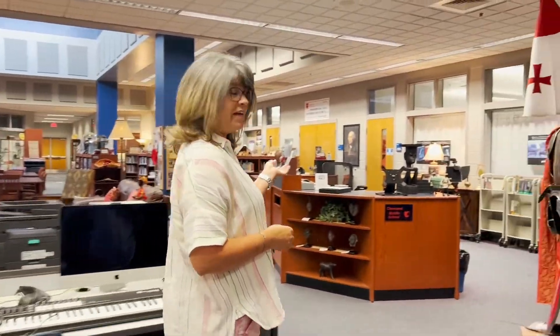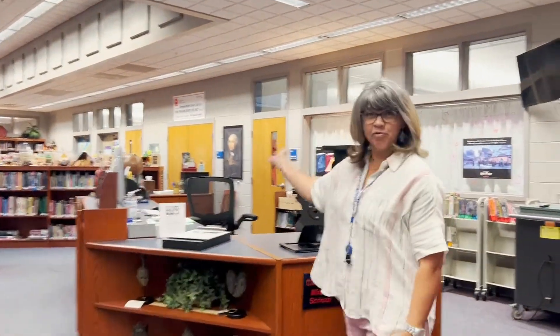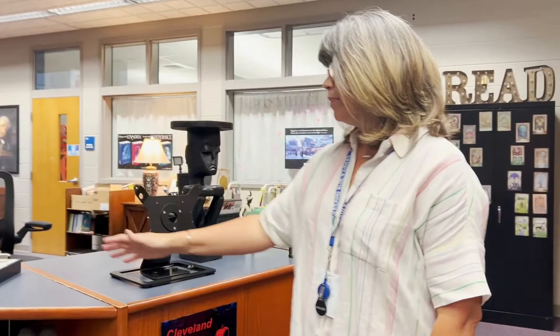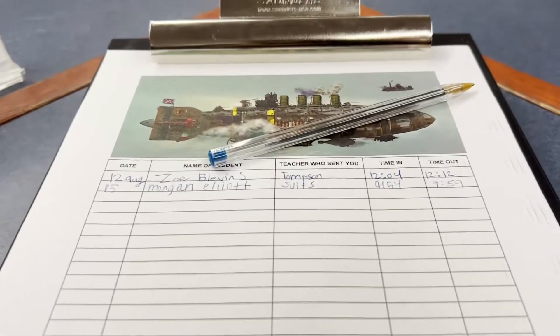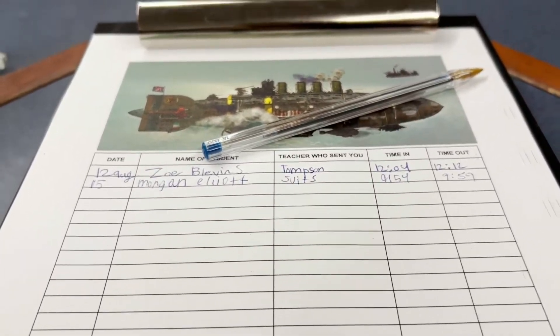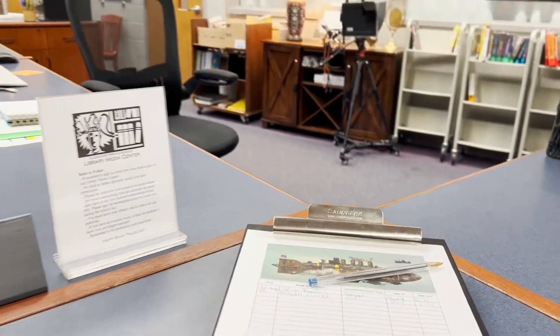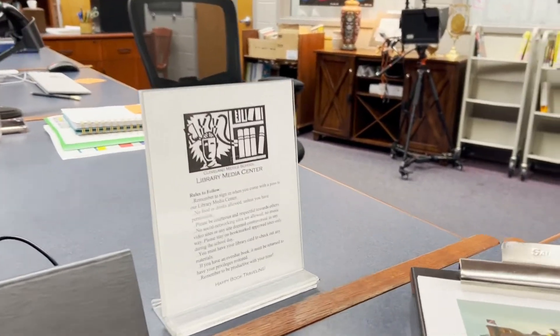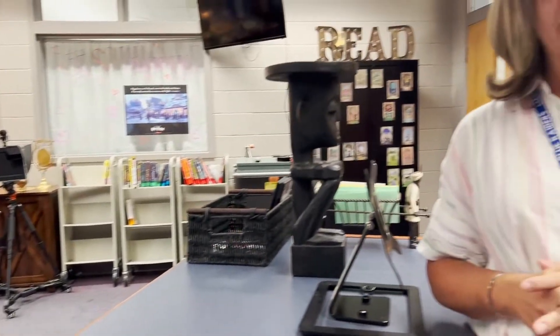Next we're going to go over here to the sign-in, and this is right here at the front desk. I generally will be seated behind that to greet you, but this is where we want you to sign in to let us know you've gotten to the library. You'll show us the pass that you got from your teacher saying that you could come to the library, and then you're just going to put the date, your name, the teacher that sent you, and the time. This is just so we can keep track of who's coming in and out and so the teachers know that you've been where you said you were going.